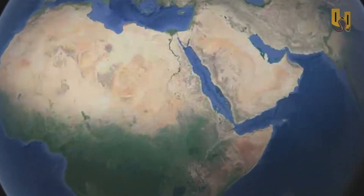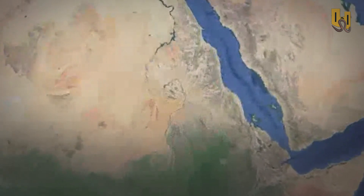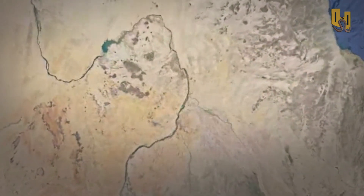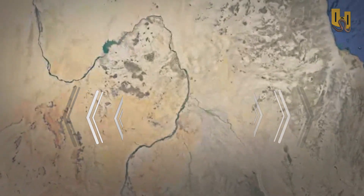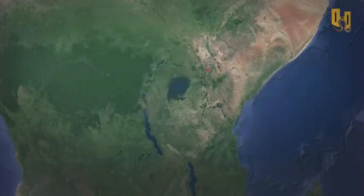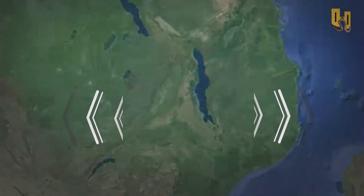But what does all of this mean for Africa? The East African Rift is causing the Horn of Africa to split away from the rest of the continent. Scientists believe that this process will eventually lead to the formation of a new ocean as the African and Somali plates continue to move apart.